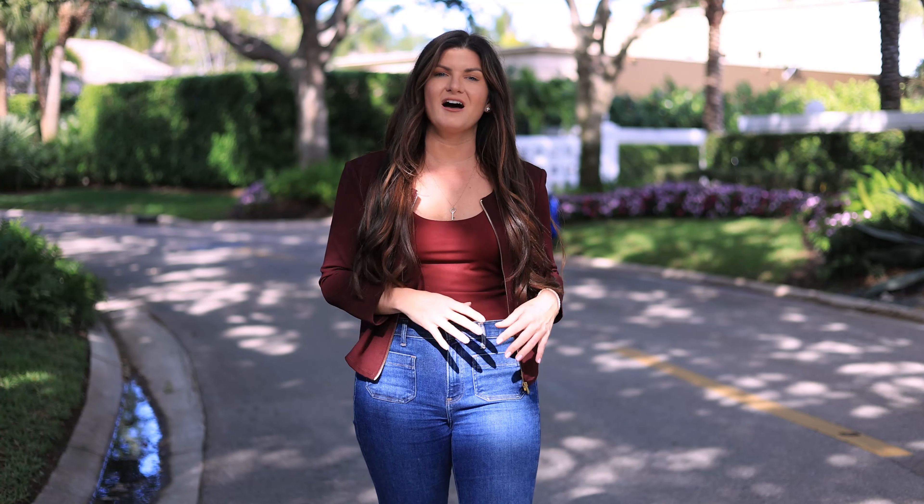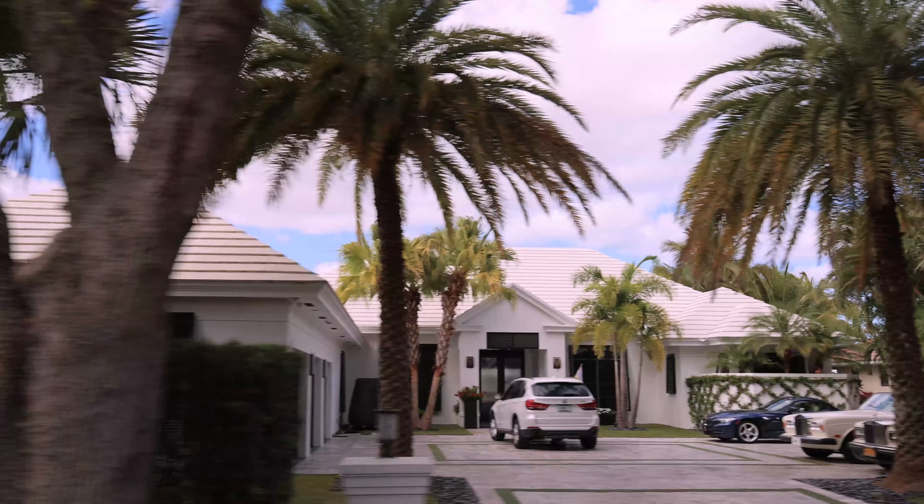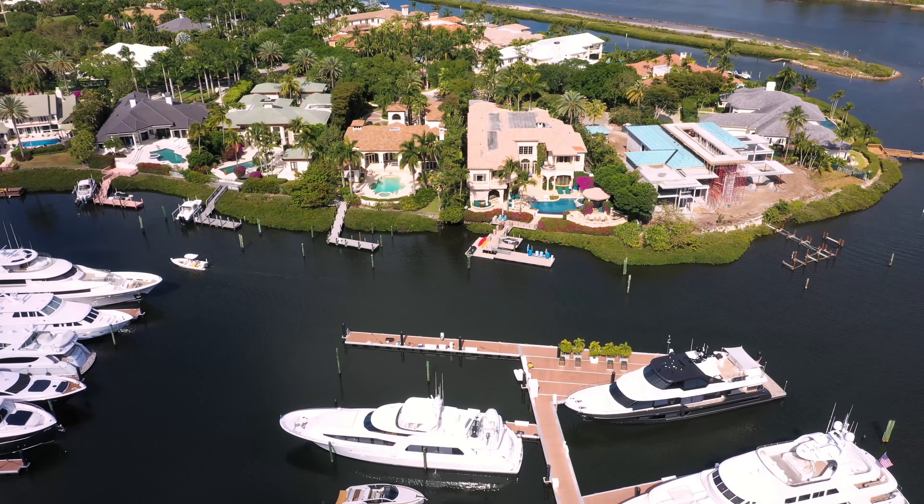The homes in Admiral's Cove are custom-built and offer a variety of styles and sizes, ranging from single-family homes to cozy villas.